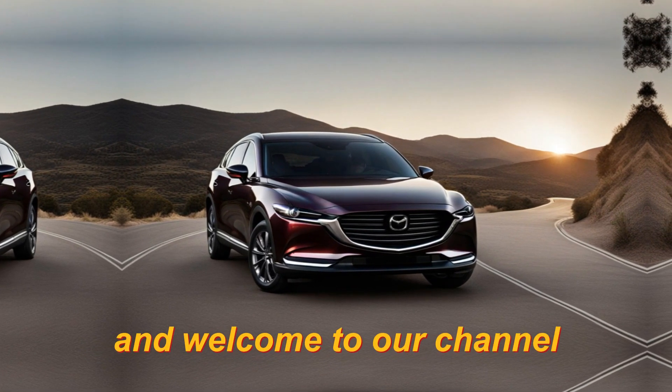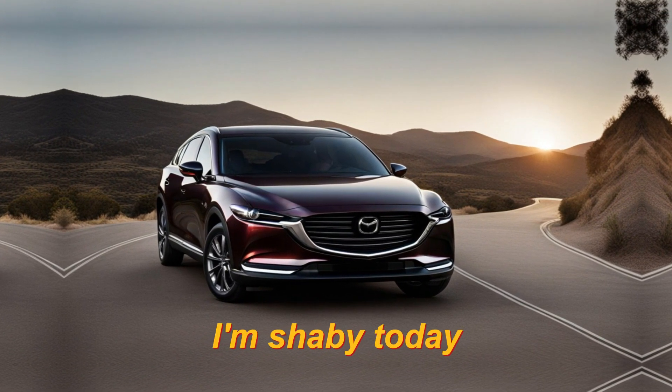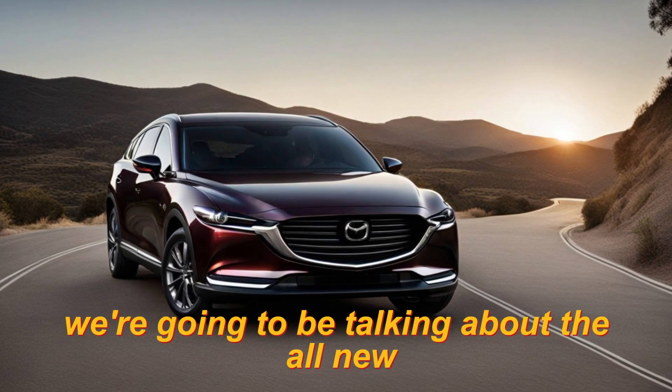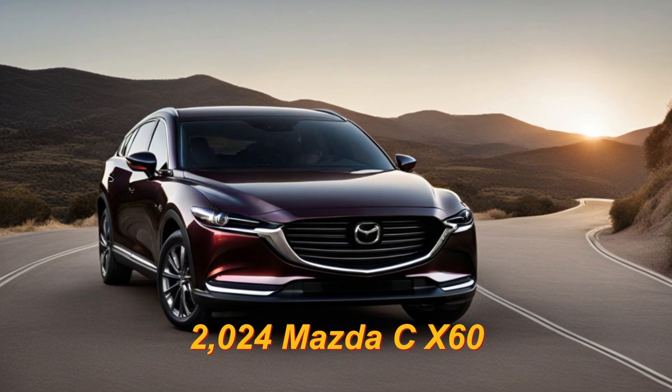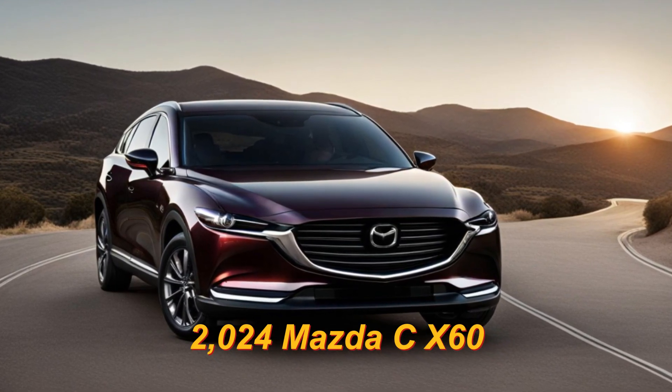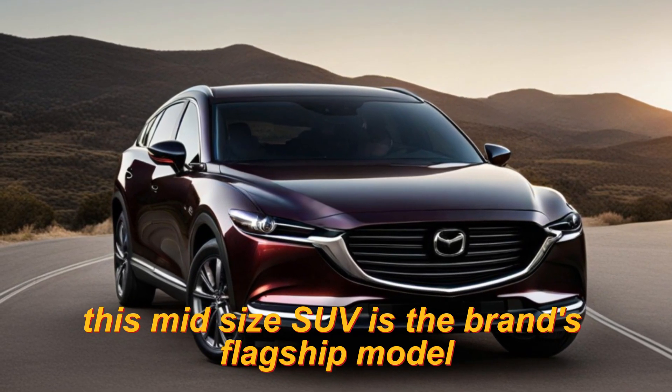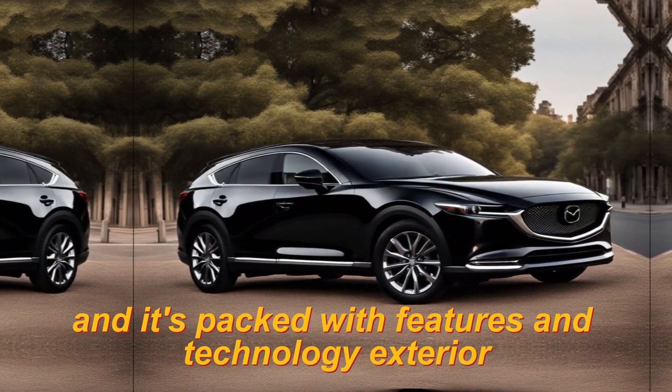Hey everyone, and welcome to our channel. I'm Shabey. Today, we're going to be talking about the all-new 2024 Mazda CX-60. This mid-size SUV is the brand's flagship model, and it's packed with features and technology.